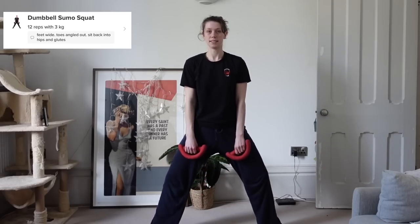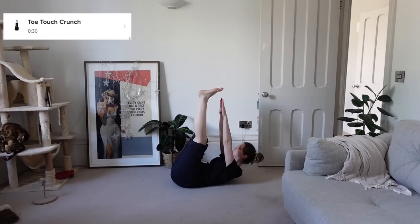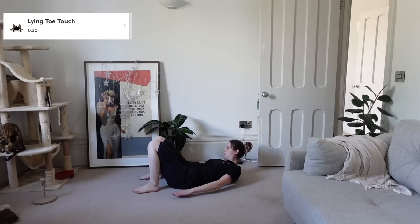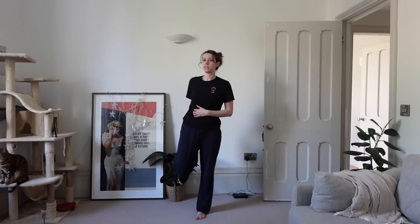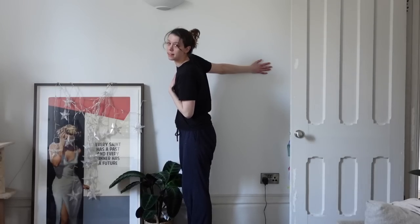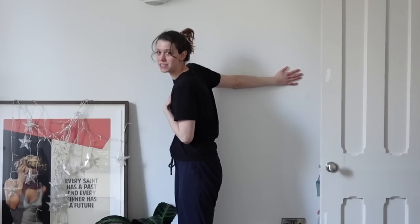My final workout was an at-home total body strength circuit using two five-kilogram weights. This ended up being one of my favorite workouts purely because it was so different to anything I would have done on my own. I ended up working a lot of muscles that I usually neglect, and it was really nice to feel that I was pushing myself in a way I wouldn't have thought to push myself. I had so many exercises I've never done before — like things I wouldn't even think to work out, if that makes sense.